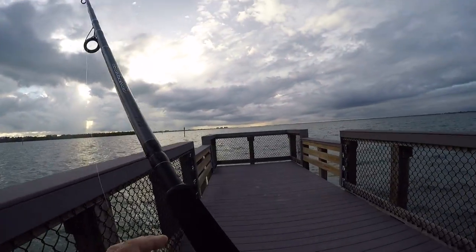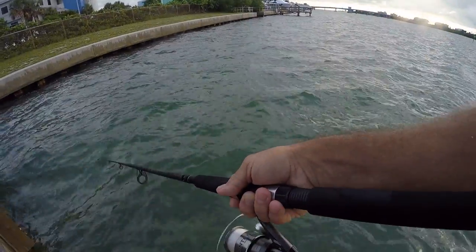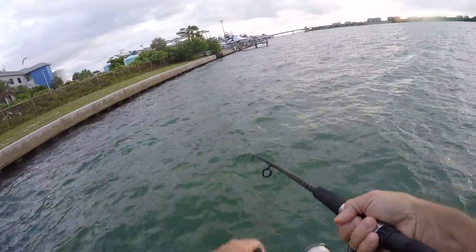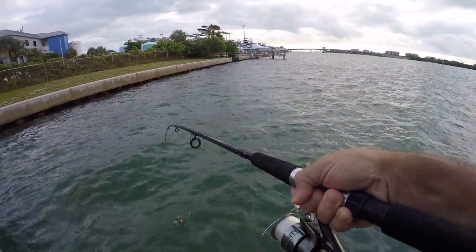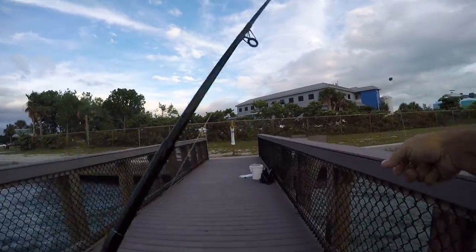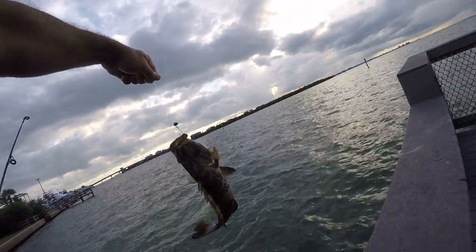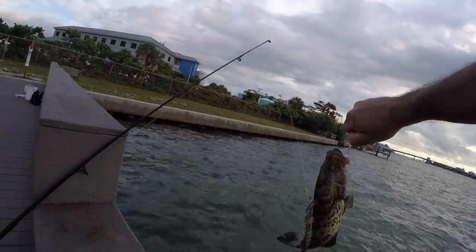Man, I don't think I can get him out of there. Trying from this angle — there he is! Got him! Nice fish. Check it out — big black grouper! Woo, baby. That's what I'm talking about. Nice. Very nice. This is a lot of fun, you know?